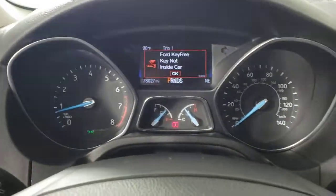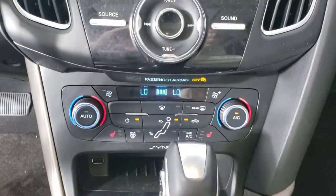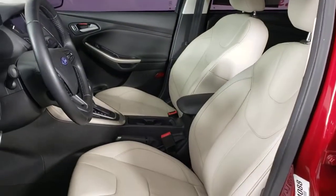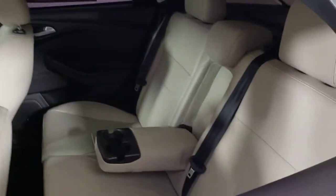The following are some of this vehicle's highlighted options: keyless entry, fog lamps, dual zone AC, power driver seat, electronic stability control, heated front seat, intermittent wipers, tire pressure monitoring system, trip computer, power windows.